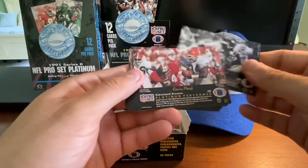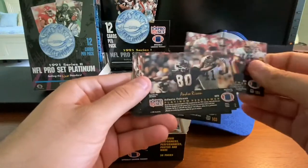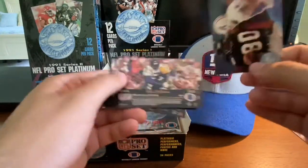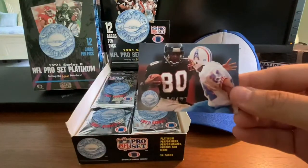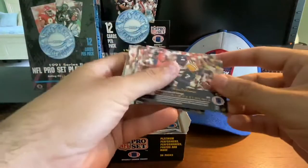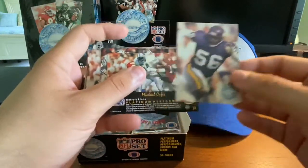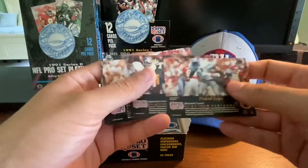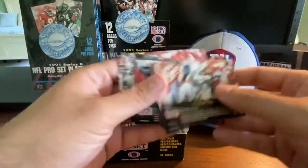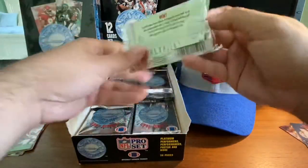Rod Bernstein, Kevin Mack, Michael Carter, Andre Risen — star player of the time, top receiver in the league. And Chris Dolman — nice Chris Dolman card right there, put that off to the side. Jerry Ball, Johnny Bailey. I think we're back to the beginning of the pack. That's what's going to make this a little harder to go through.